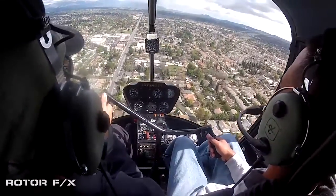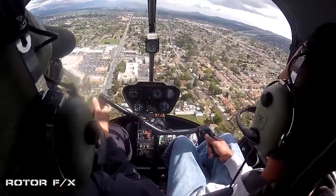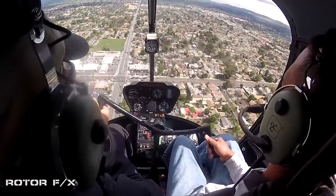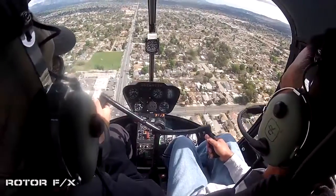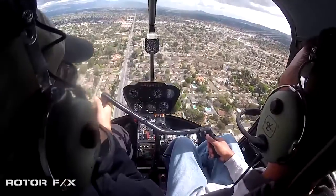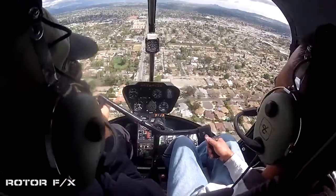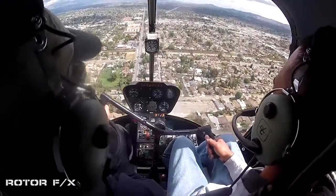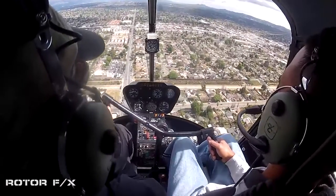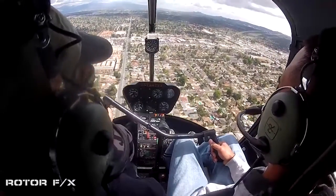Beautiful, dude. Hold that pressure there. Real subtle movement — like a hair. It's finesse. Total finesse, every step of the way. The nose rises — you ease it forward a hair so it doesn't balloon up. Instead of pushing hard, if it really becomes a problem with an updraft — see what I'm doing? — lower the collective with right pedal, leaving the nose there so it comes back down.